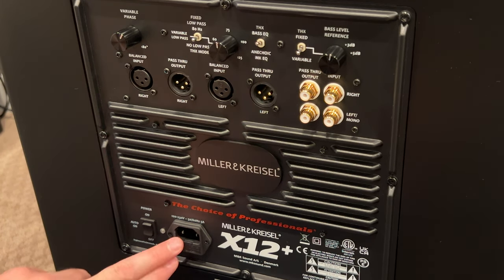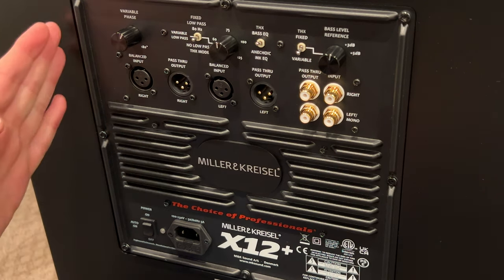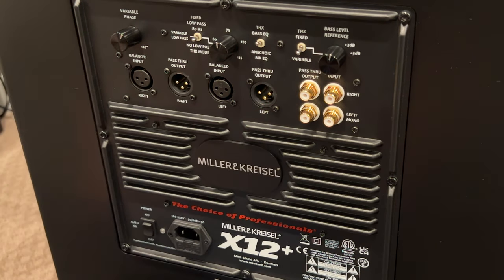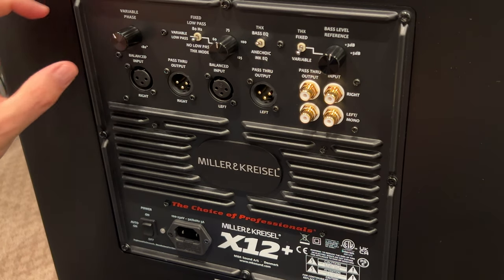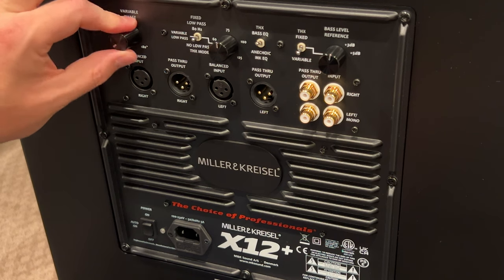There's a two-pole power plug here to get your juice in, and it is 100 and 230-volt capable. So you don't need to worry about your power — whatever you've got, just plug it in and you'll be good to go. Now for the variable phase: this is infinitely variable and you can spin it up to 180 degrees and down to zero. If you think about a sine wave, you can put your phase anywhere up to that 180 degrees.